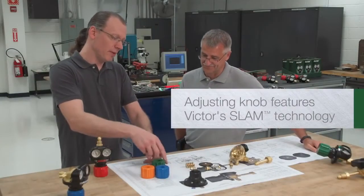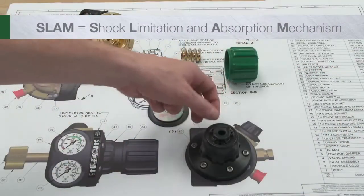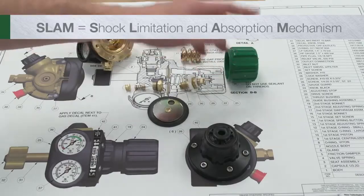Edge regulators feature Victor's revolutionary SLAM technology, a breakthrough designed for protection of critical components.